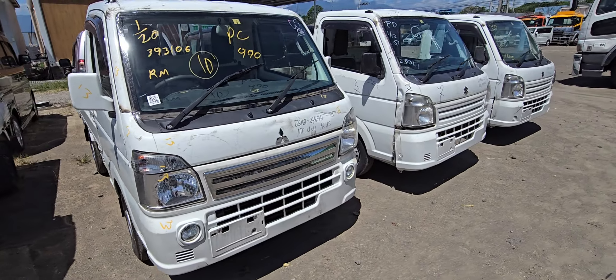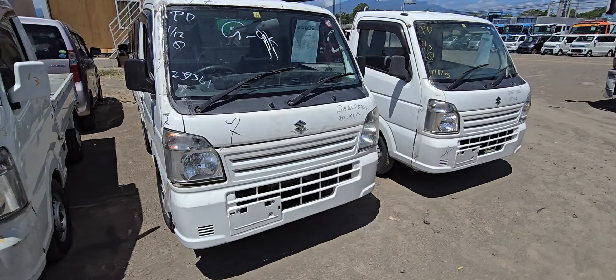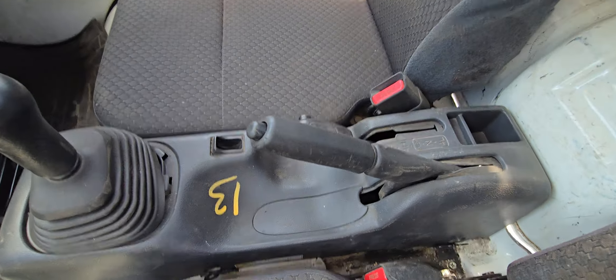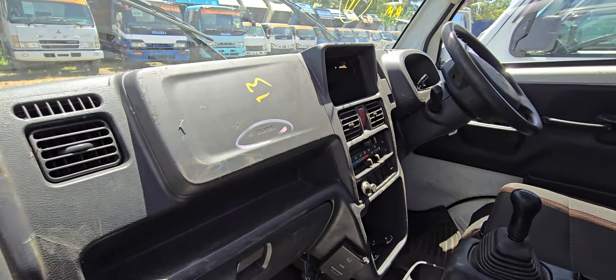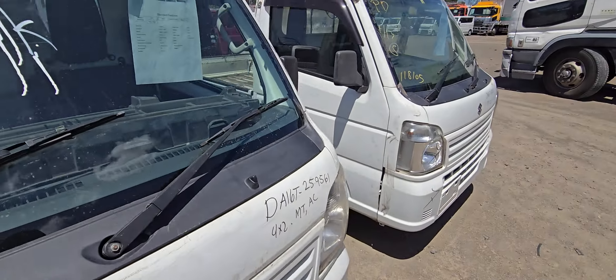This is DA16 4x4, and this too is 4x2. Air check 4x4 DA16. This is 4x4 and deep lock. This is the inside condition. This is all units we have available.